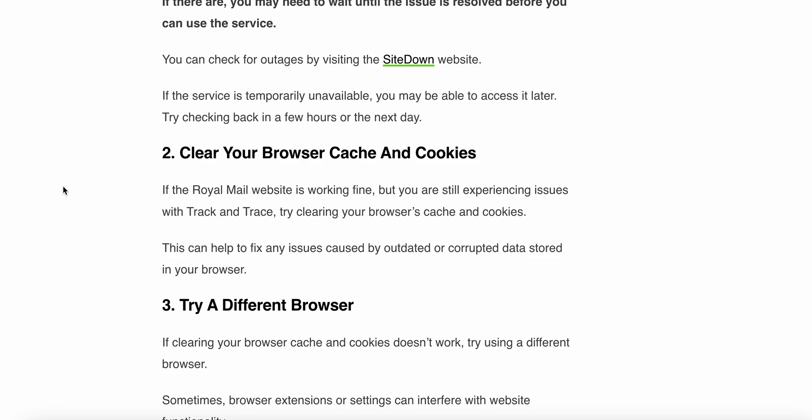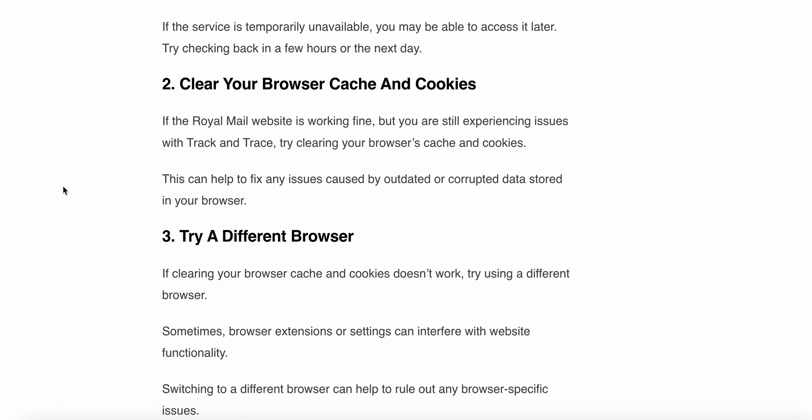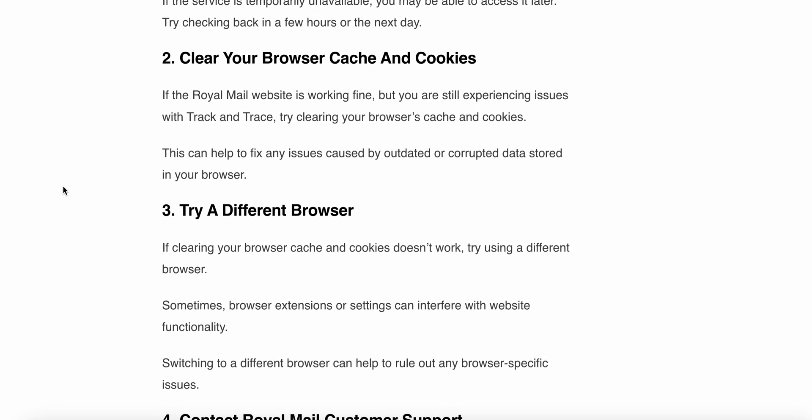If the service is temporarily unavailable, you may be able to access it later — try checking back in a few hours or the next day. The next step is to clear your browser cache and cookies. If the Royal Mail website is working fine but you are still experiencing issues with the track and trace, try clearing your browser cache and cookies. This can help fix any issues caused by outdated or corrupted data stored in your browser.